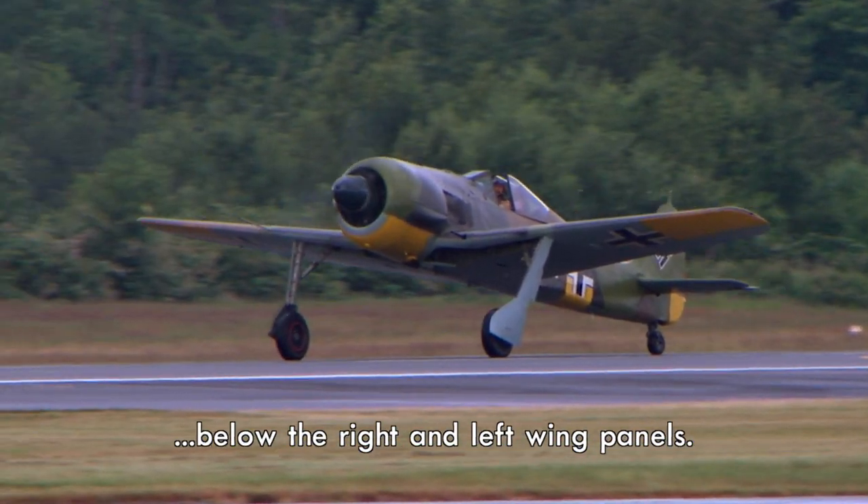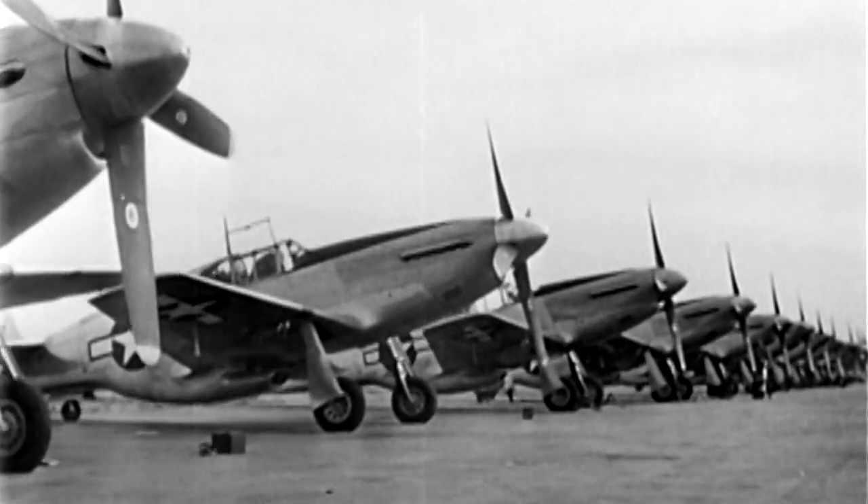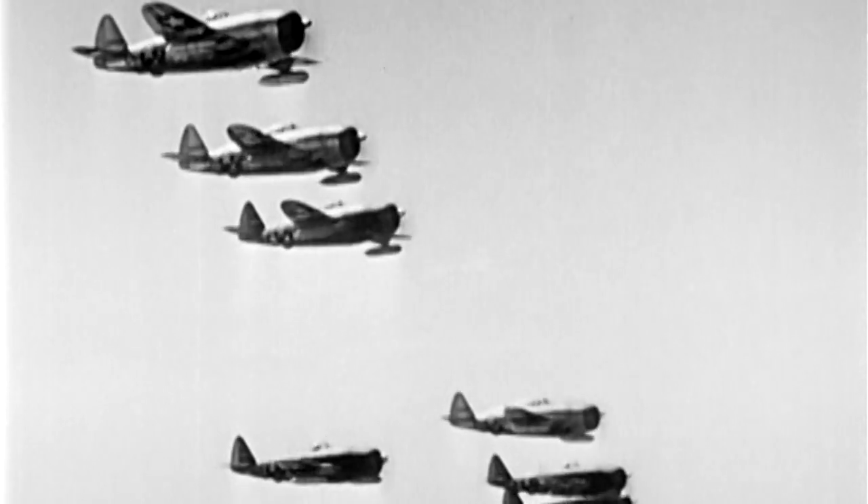But as the war grinds on, American airplanes become more advanced and soon fly higher, farther, and faster than the German FW 190A.